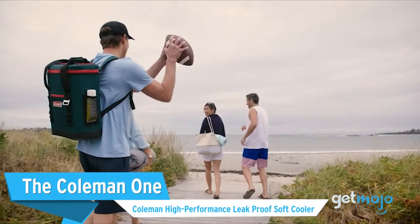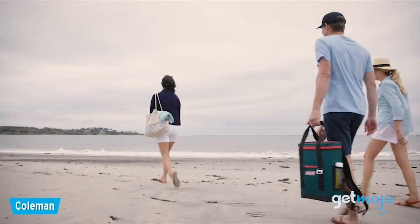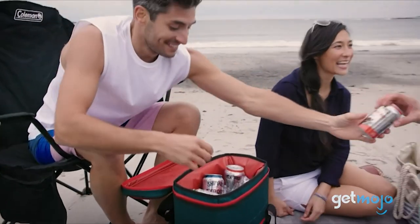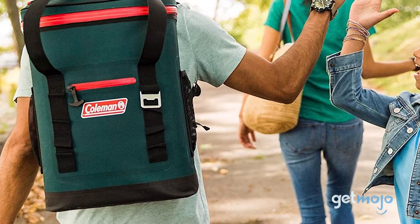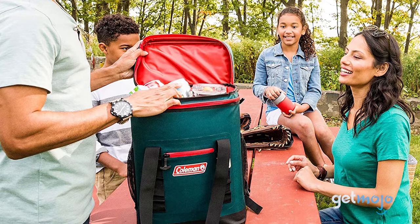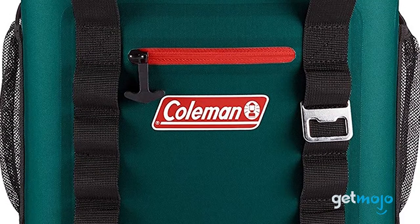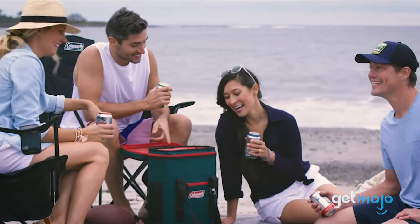The Coleman One: Coleman High Performance Leak Proof Soft Cooler. To many, Coleman is ubiquitous with everything outdoorsy, so if you'd rather stick to a familiar brand, this cooler is solid. Available in everything from a 24-can backpack to a 42-can wheeled cooler, this Coleman series can keep things cold for up to 34 hours and has back and top handles for easy carrying. There's also a convenient front pouch with a waterproof zipper, mesh side pouches, and what can only be described as a classic, slightly retro look.